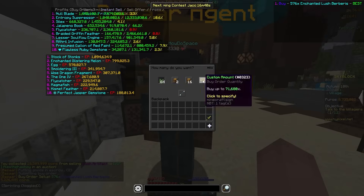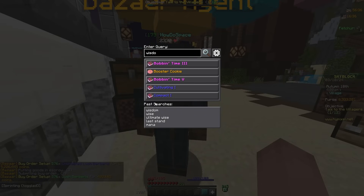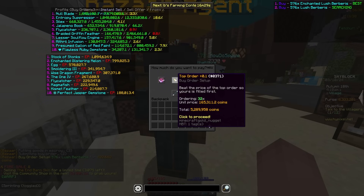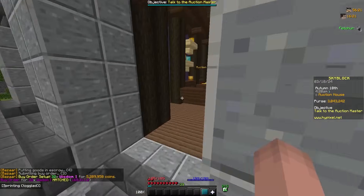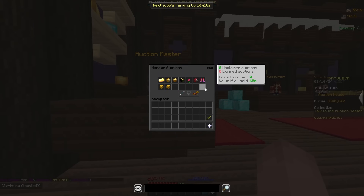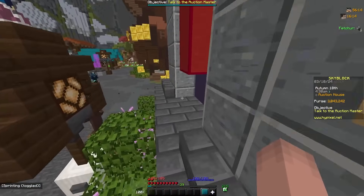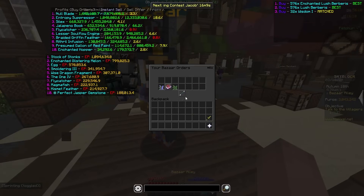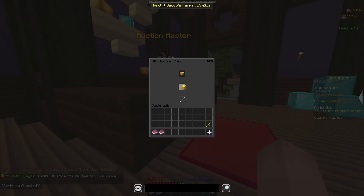I'm actually making a ton right now just from spamming these flips. I'm also book flipping — 32 Wisdom books. This will be the loop for maybe the rest of the video unless something else sells or I find new flips. The Thorn Head just sold — some easy free money, I think about 1 mil profit.